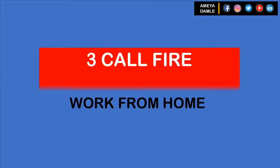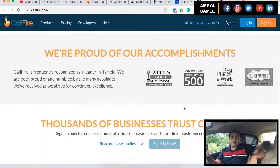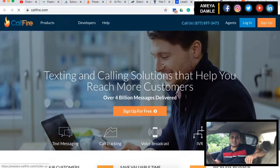Number 3 in my list is Callfire. Callfire has a number of products including an auto dialer, text messaging platform, IVR, cloud call center, and more. They offer some advanced features and CRM options that power big businesses.